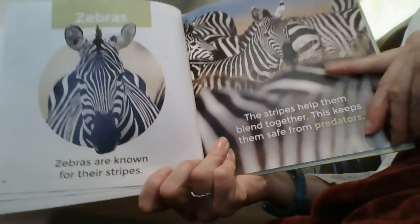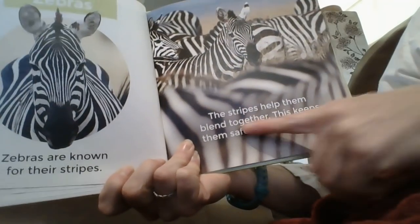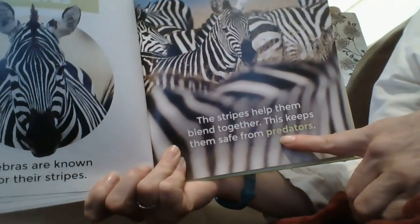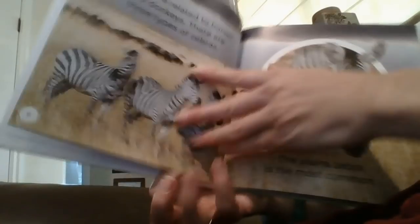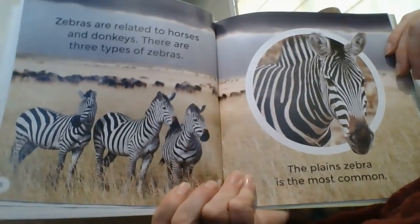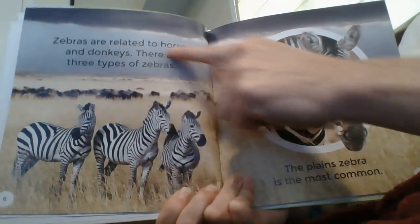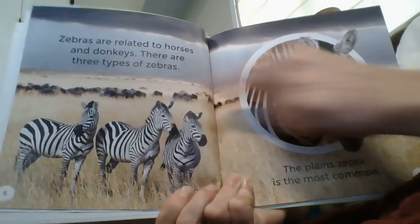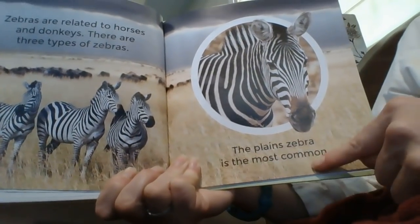Zebras. Zebras are known for their stripes. The stripes help them blend together — this keeps them safe from predators. Zebras are related to horses and donkeys. There are three types of zebras. The plains zebra is the most common.